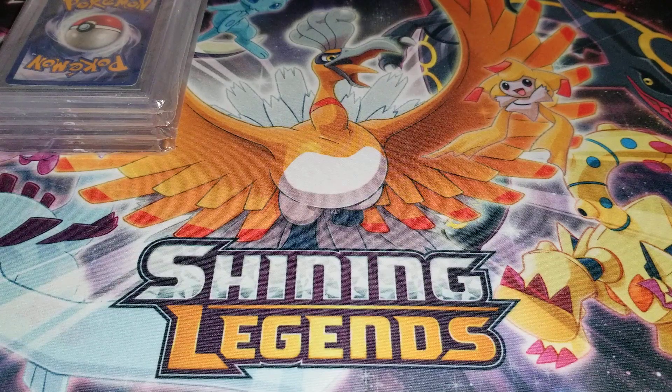Hey guys, so this is my latest BGS return and we're going to go over the grades for the first time together — I did not look at the grades for this submission. This submission actually took quite a while to get back to me because FedEx did a terrible job. They had my package for over a week, delayed in delivering to me until pretty recently, a couple of days ago, even though it was pretty much already in my city. Terrible job by FedEx, but we'll go over the grades and see what we ended up getting.